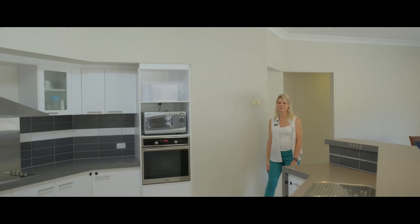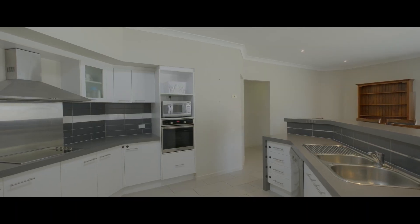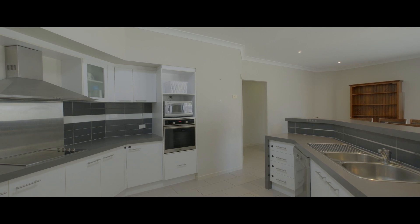This kitchen has oodles of space — there's a high bench bar, dishwasher, large pantry and heaps of storage.